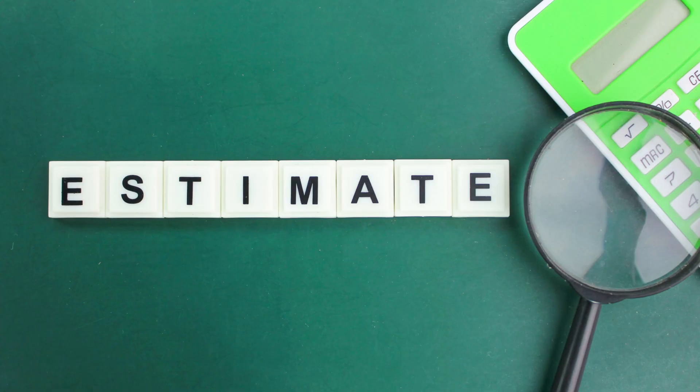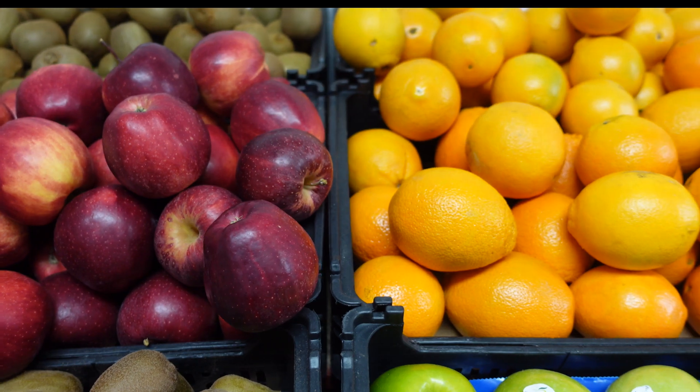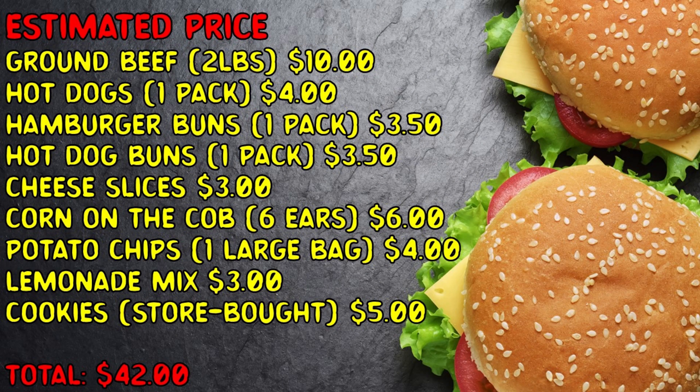Step 2: Estimate the costs. Let's break down the shopping list and estimate prices to see if we can stay within budget. Ground beef: 2 pounds, $10. Hot dogs: 1 pack, $4. Hamburger buns: 1 pack, $3.50. Hot dog buns: 1 pack, $3.50. Cheese slices: $3. Corn on the cob: 6 ears, $6. Potato chips: 1 large bag, $4.